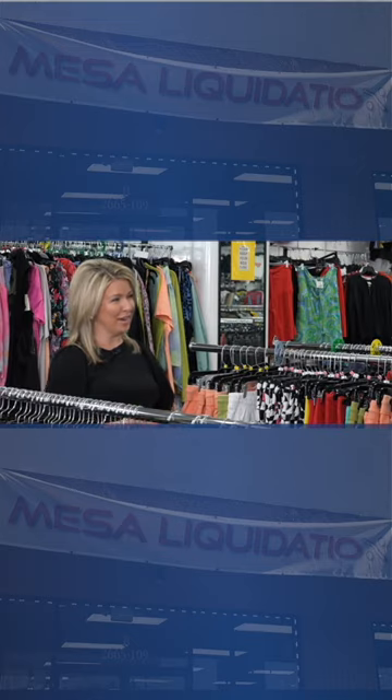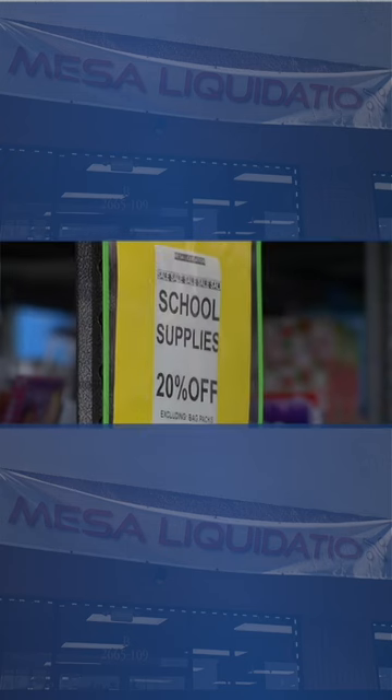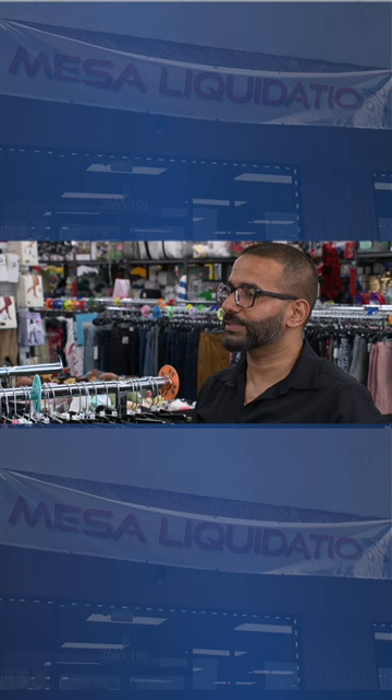How many new items are you getting in every day? Every day, give or take three to five hundred new items are priced and put on the floor. They're thoroughly checked, quality control is all the way to the end, and every day something new.